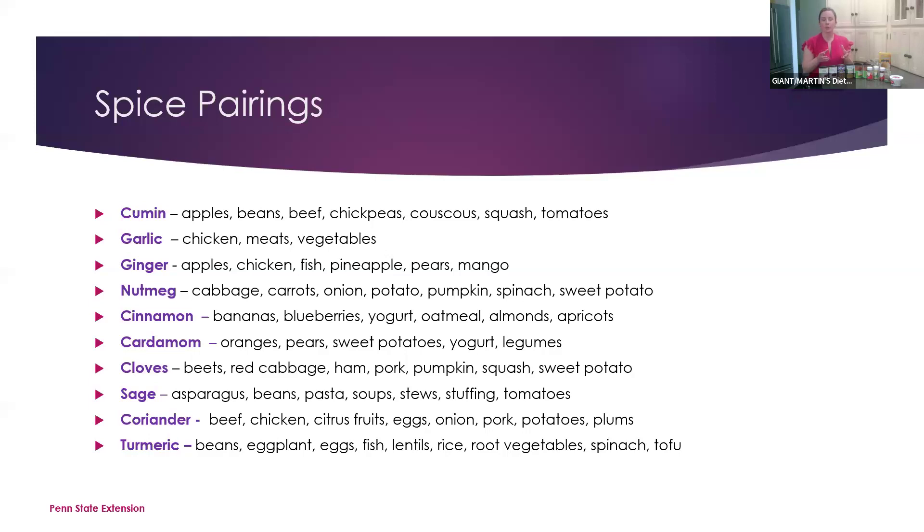For cumin, things like apples, beans, beef, chickpeas, couscous — which we'll be using in today's recipe — squash, and tomatoes pair well. For nutmeg, you might not think of it, but it pairs well with cabbage, carrots, onion, potato, spinach, and sweet potato. For cloves, beets, red cabbage, ham, pork, and pumpkin are great pairings. And sage is a good one — beans, pasta, soup, stews, stuffing, and tomatoes pair well with sage.